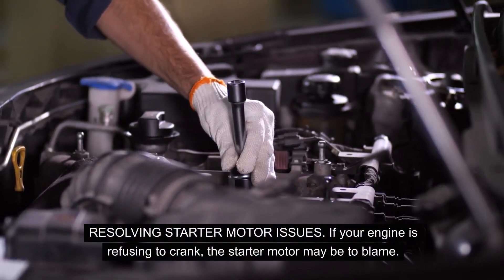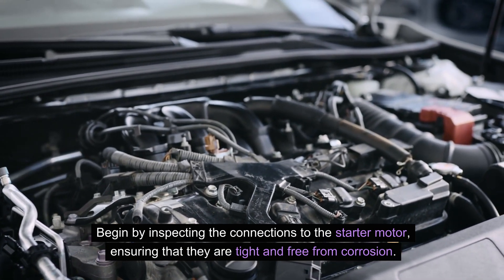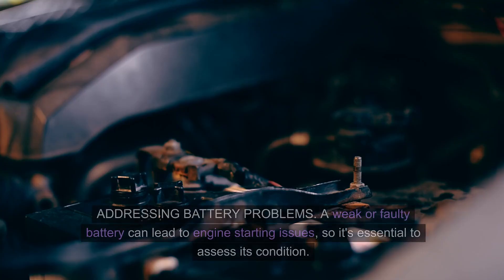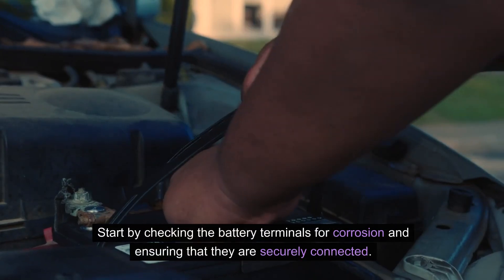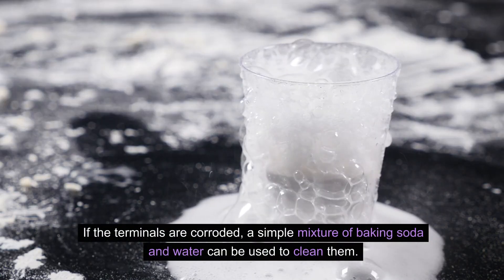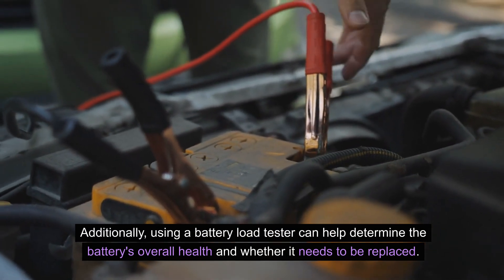If your engine is refusing to crank, the starter motor may be to blame. Begin by inspecting the connections to the starter motor, ensuring that they are tight and free from corrosion. Testing the starter motor and its components with a multimeter can help pinpoint any faults. For battery problems, start by checking the battery terminals for corrosion and ensuring they are securely connected. A simple mixture of baking soda and water can be used to clean corroded terminals. Additionally, using a battery load tester can help determine the battery's overall health and whether it needs to be replaced.